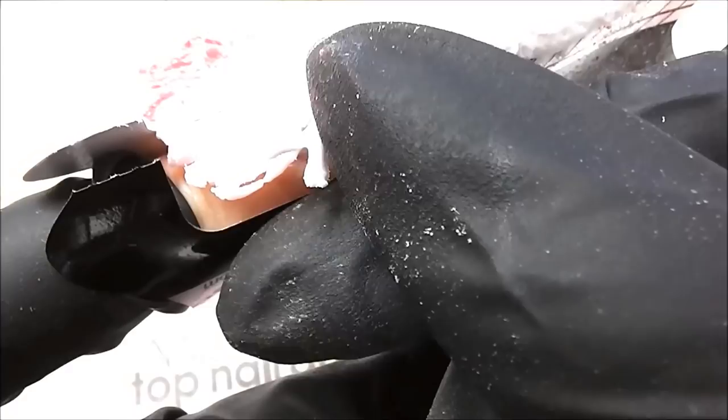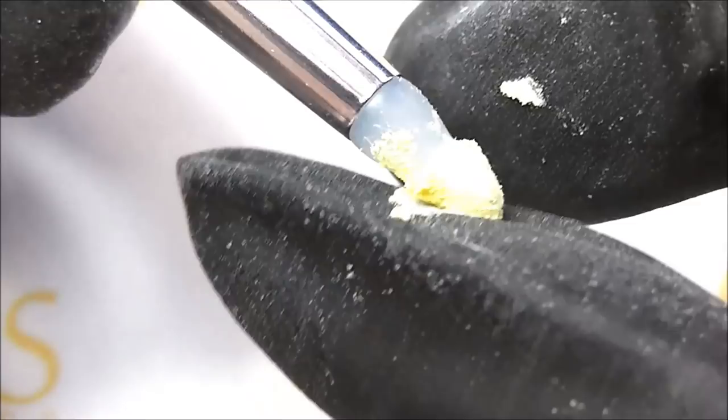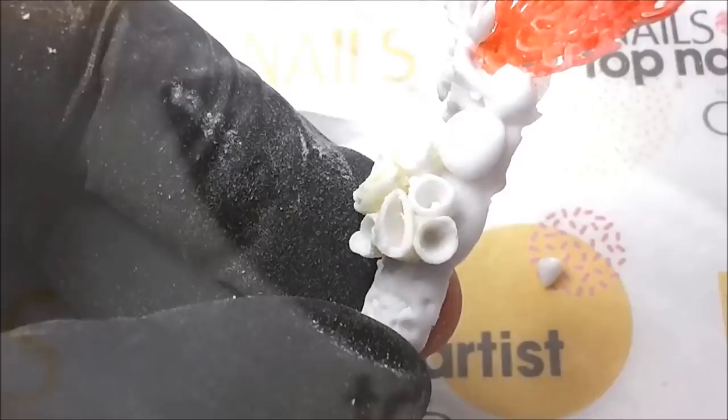If there were no coral reefs then masses of other sea creatures would also begin to die. Because of this I painted my turtles in thermo pigments so that they too would disappear.